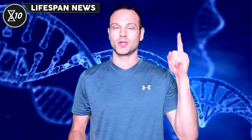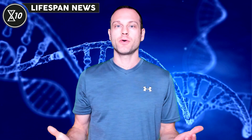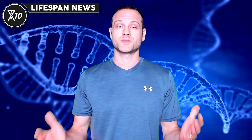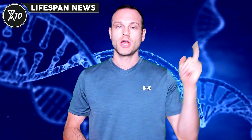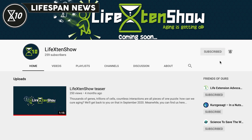If you missed our last episode, you can watch it by clicking the card above. We encourage you to check the description below for links to these stories. Lifespan News is part of the Life X10 Show, aka X10 for short, and both are moving to X10's own YouTube channel soon. Subscribe to the new X10 YouTube channel by clicking the card above or via the link in the description. Once subscribed, click the notification bell and select all notifications to ensure you don't miss any videos.